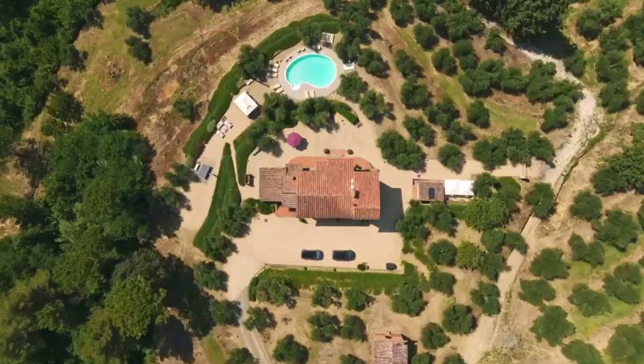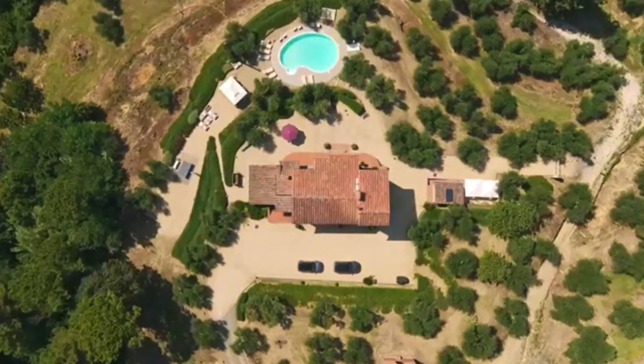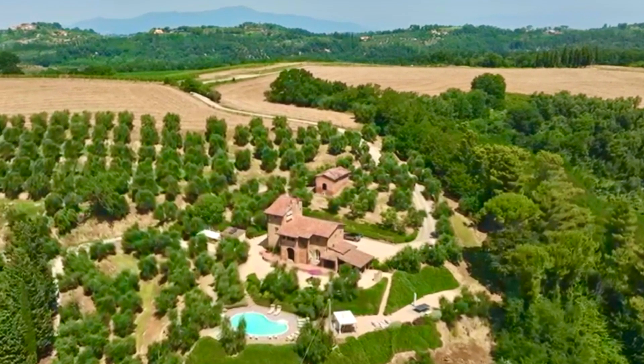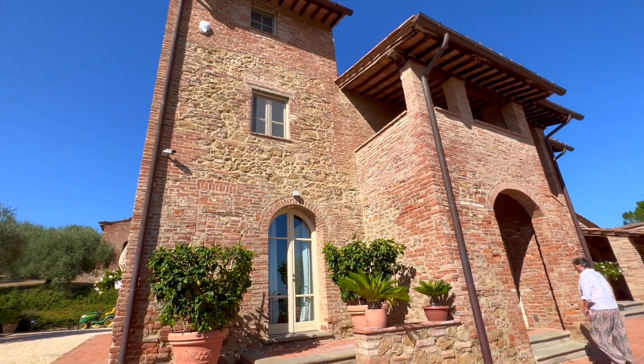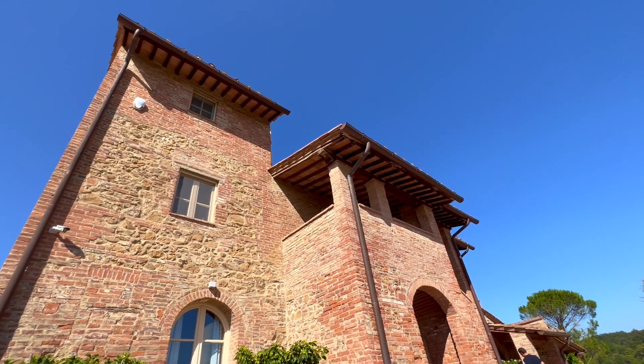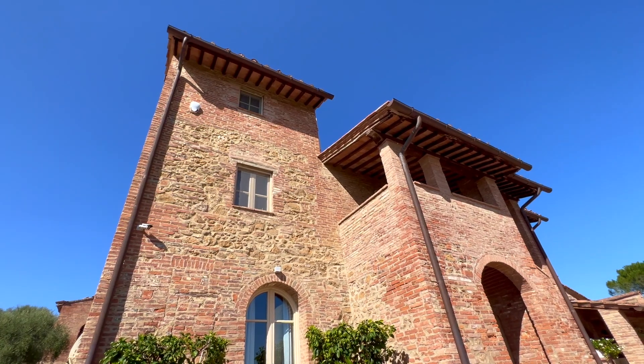Thank you so much for joining me again today and I hope you enjoy this absolutely stunning property. Now let's go for a tour. Here's another front view up to the top to give you an idea — a thousand-year-old building with all the history and stories that could be told.